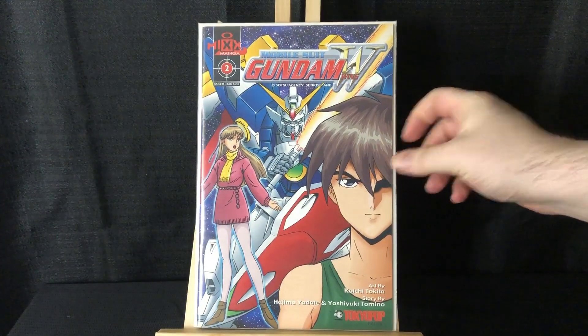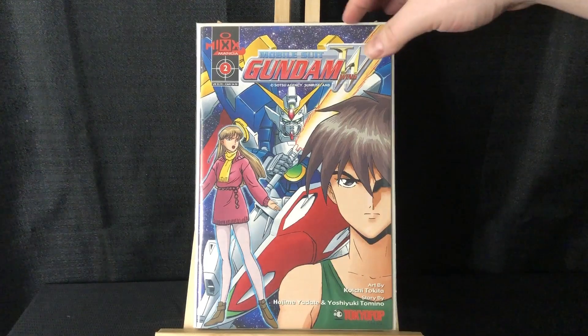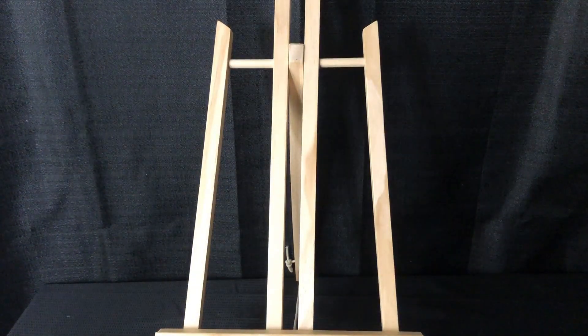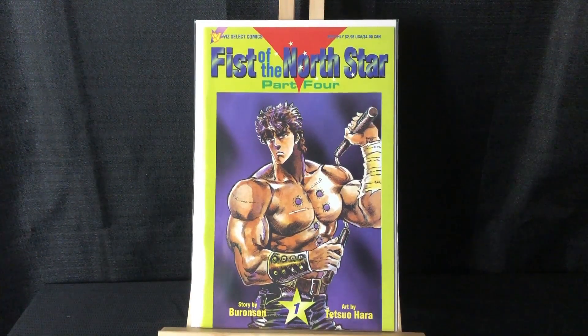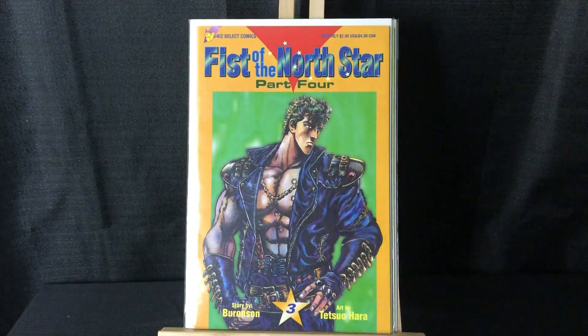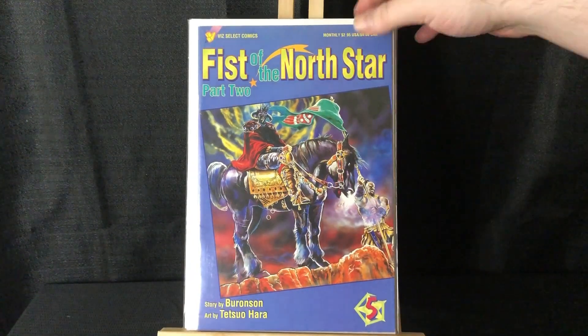This is a series I want to complete. I enjoyed it — it was kind of my introduction to Gundam back when it was on early Cartoon Network, Toonami stuff. I grabbed what I needed. Also a little more Fist of the North Star — I showed some of these in my last haul. This is Part Four number one, Part Four number three, and I also have Part Two number five.